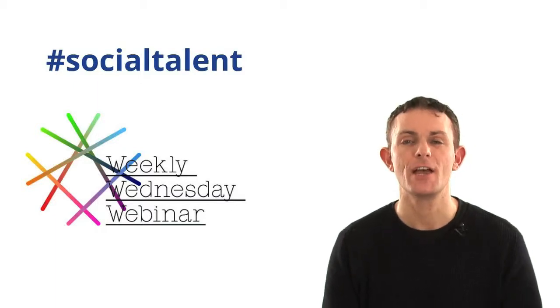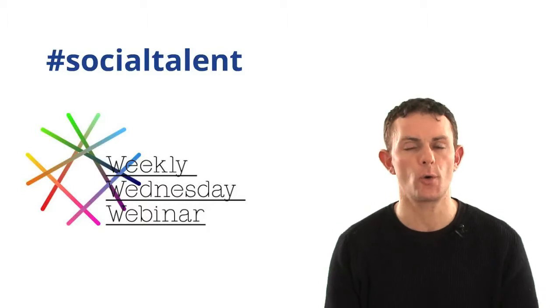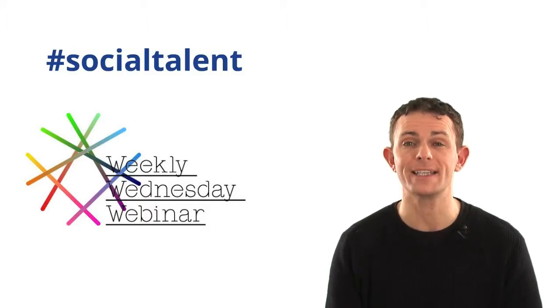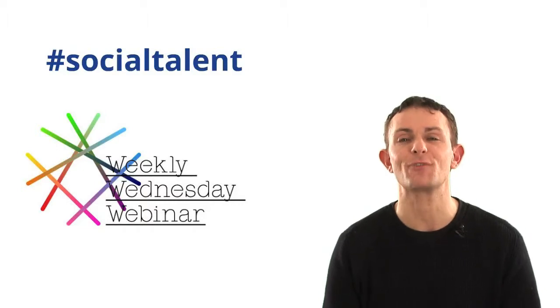Hi Top Recruiter readers and viewers. This week we've got a great webinar on LinkedIn company pages to give you a quick run-around for 25 minutes on what you need to do to make sure your company page is on brand, best representing your organization, why it's important, and the key steps to take to make sure you're engaging your professional audience. Really hope you enjoy it.